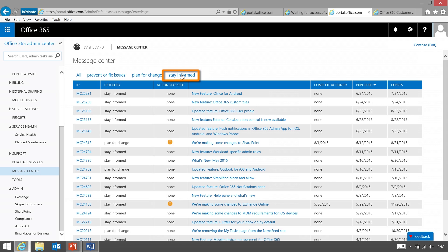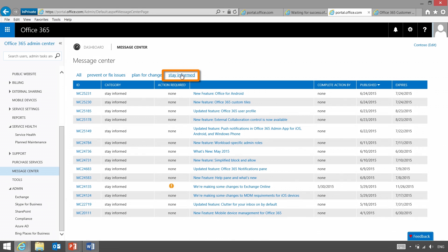The last category is Stay Informed — information relevant if you want to learn more about what's coming. It's more informative, but still targeted. Things like new features: for example, we just released Office for Android earlier this week, and we're letting admins know about it.